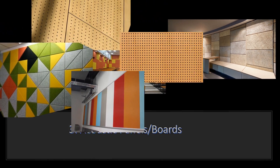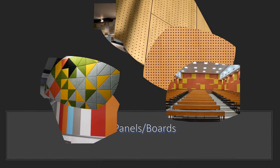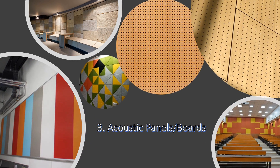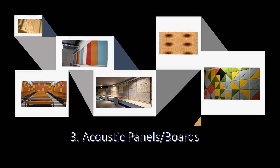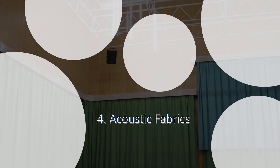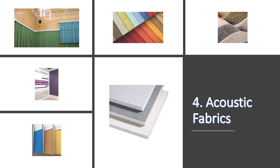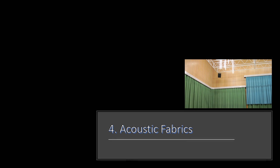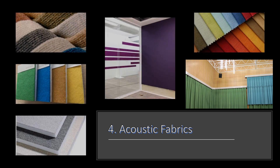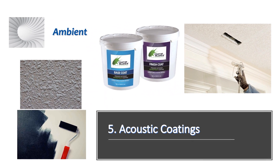Three: acoustic panels and boards. These are decorative versions of sound insulation and sound absorbing foam. They can come in many appealing colors, patterns, and fabrics to serve a dual purpose in the home and workplace. Four: acoustic fabrics. Acoustical fabrics are thicker and heavier than other fabrics and are used in theater curtains, blackout curtains, and studio blankets.